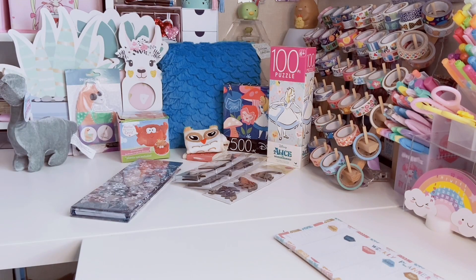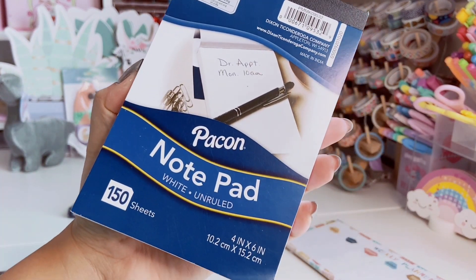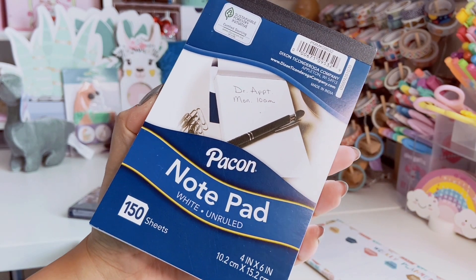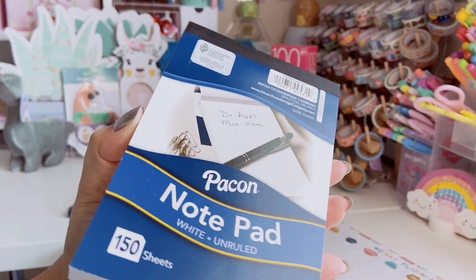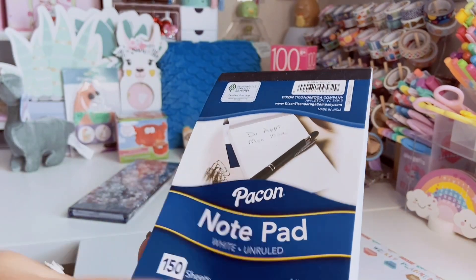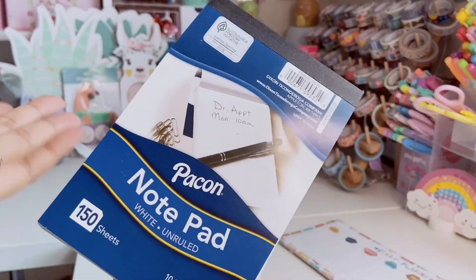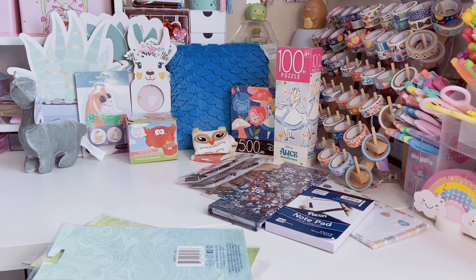I also grabbed a white unruled notepad, 150 sheets, four by six inches. I really liked it for making titles for letters and spreads — instead of using a whole piece of computer paper I have these smaller ones. They're also great for doodles. Dollar Tree always has these and I don't know why I've never picked one up before to add to my stash.